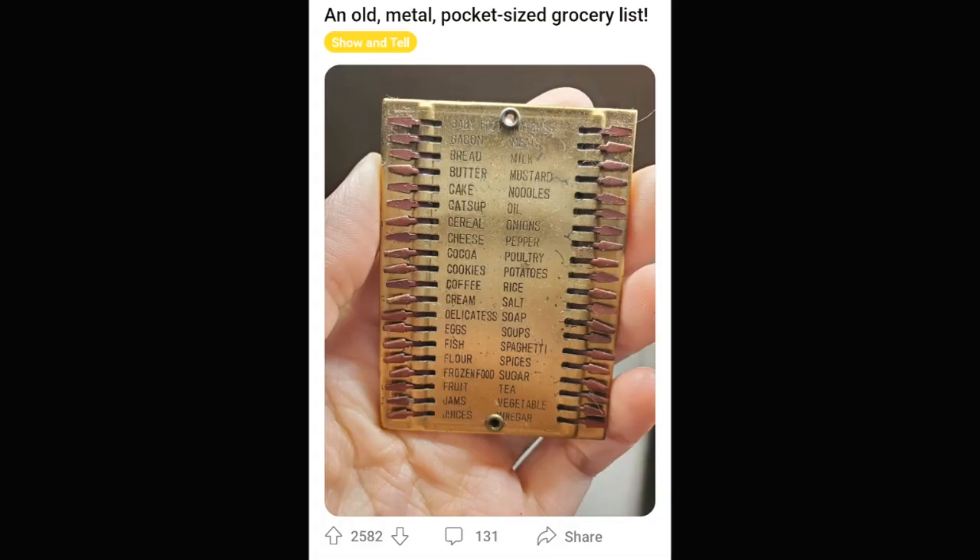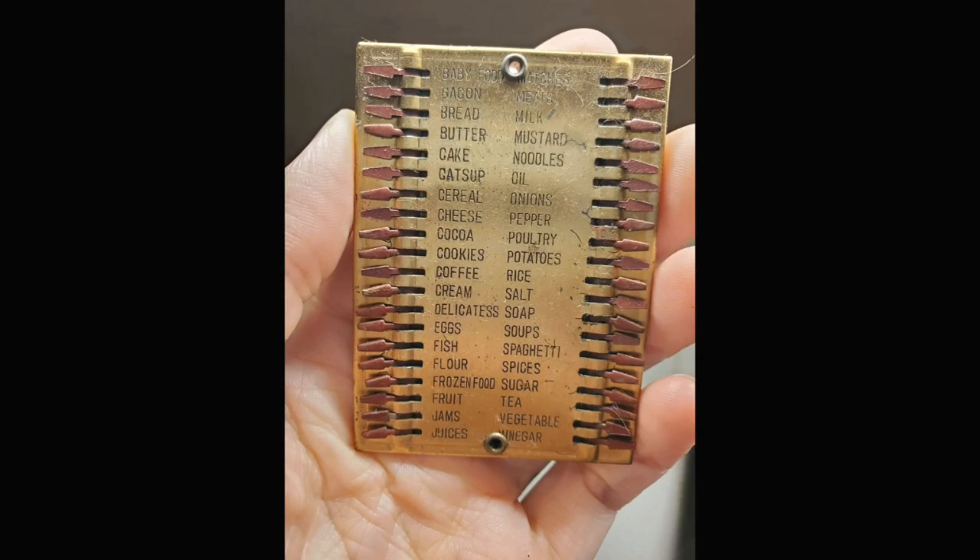This is one of those neat inventions that we don't need or use anymore because we have cell phones and stuff. But it's a really cool little shopping list to tick off things as you go through the store. It's just neat.